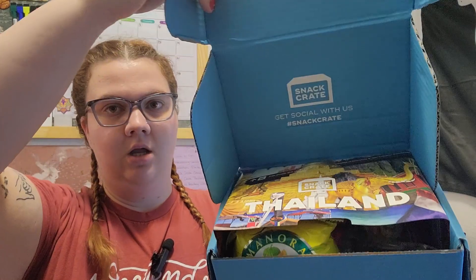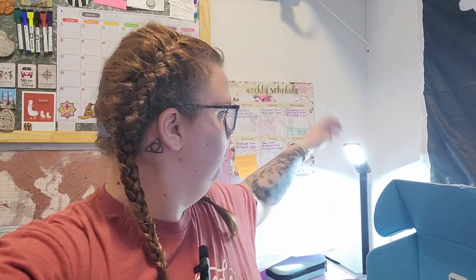Hello and welcome back to my channel. Today's video is another snack crate — this time we are headed to Thailand. I don't think I've done a Thailand one before. I'm testing out a new microphone system, so we'll see how it goes. Hopefully the sound quality is better than before; the old one tended to have some weird scratches and I couldn't figure out why.